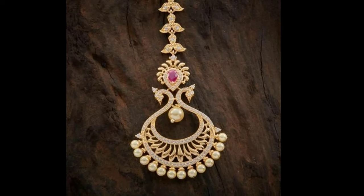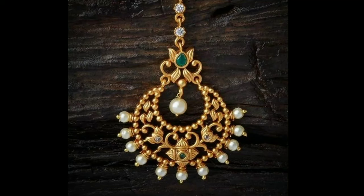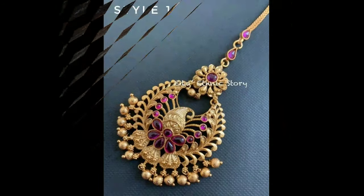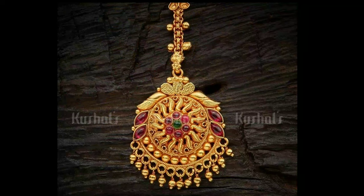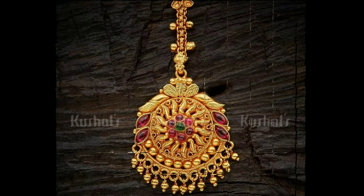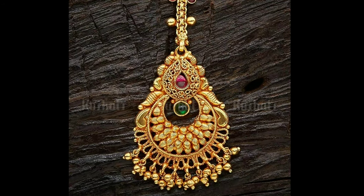According to Indian culture, the maang tikka gives the bride power, will, and wisdom to handle her new journey in life. The maang tikka is also adorned on the bride to protect her from the evil eye and any negative energy. Most essentially, the maang tikka signifies the union between the bride and the groom.